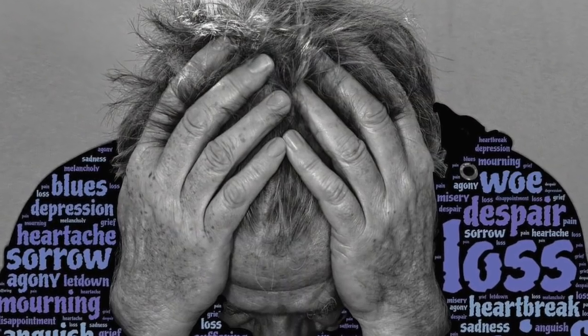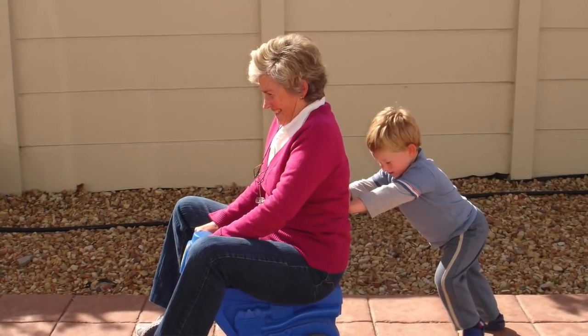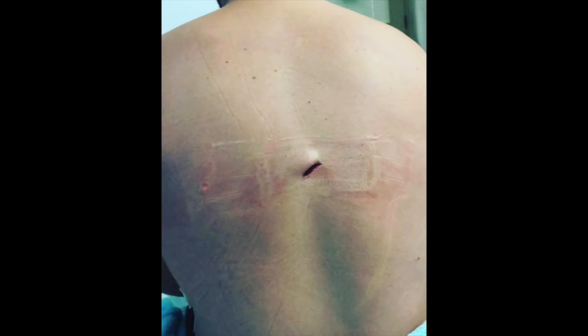The fifth indication is distracting circumstances or injury — any circumstance that impairs a patient's ability to contribute to a reliable history or examination. This includes emotional distress, communication or language barriers, age over 65 or less than five, or significant distracting injuries like long bone fractures, degloving or crush injuries, or large burns where pain may distract from the neck or spine exam. Additionally, there is no role for SMR in isolated penetrating trauma.